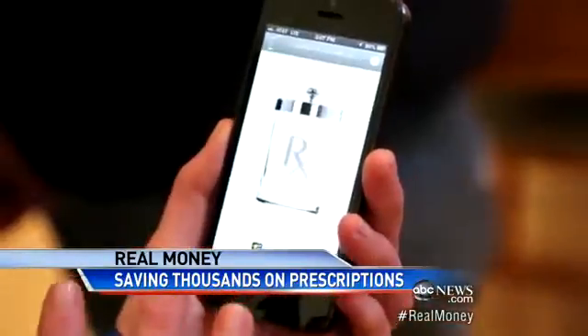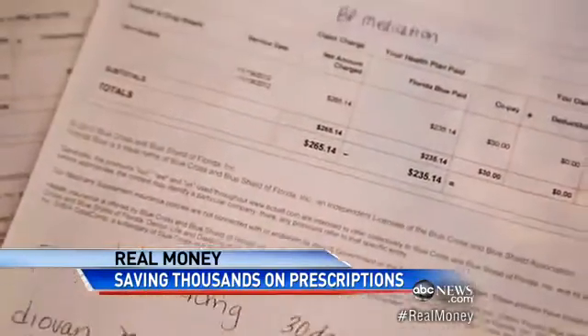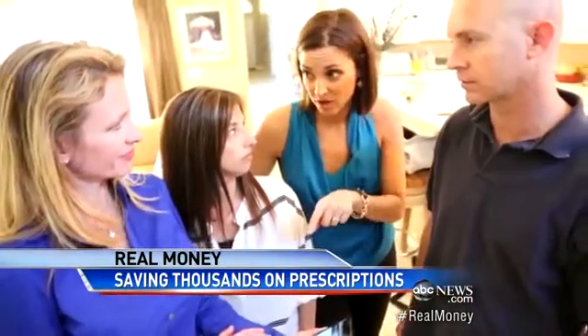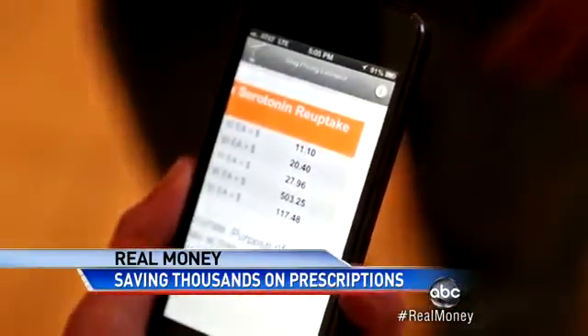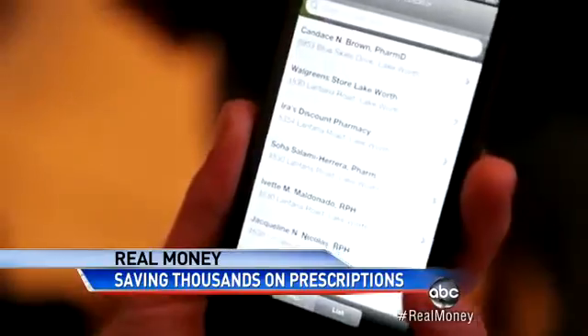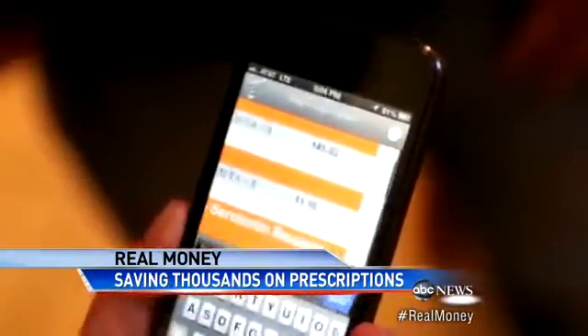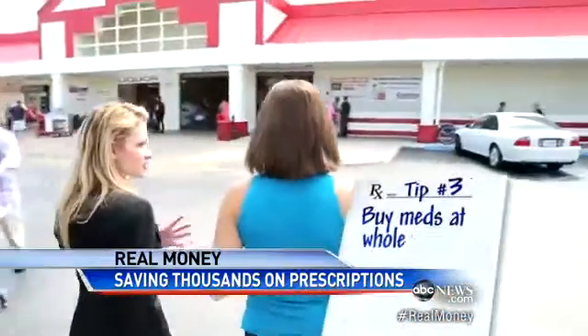Tip number two: arm yourself with the app called LowRx. Did you know drug prices fluctuate like gas prices? Different pharmacies can charge different prices for the same drug. The app tells you the average price of your drug, including generics, then gives you the address and phone number of every pharmacy in your area.